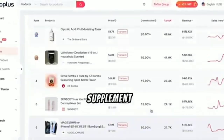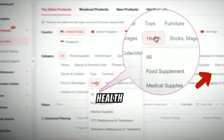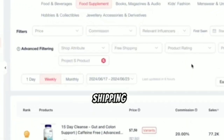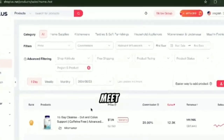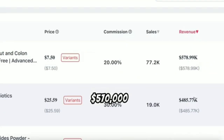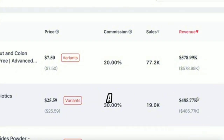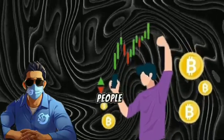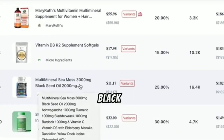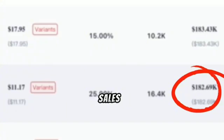Next, let's find a winning product in the health supplement niche, since these products solve problems and are popular. To search in a specific niche, click the Expand button to see more options. Select Health, then Supplements. You can filter the search by price range, commission percentage, and more. You can also apply advanced filters like free shipping or a specific product rating. Here are the top-selling products in the food supplement niche. The number one product has made over $570,000 in sales in the past seven days, and the second one has made $485,000. Let's choose a product priced between $10 and $15. Here's a product: Multi-Mineral Sea Moss and Black Seed Oil by Clean Nutra, priced at $11 with a 25% commission. It has made $182,000 in sales in the past seven days.